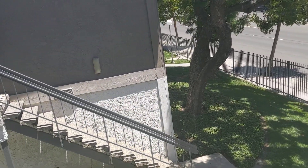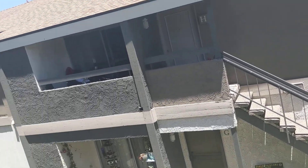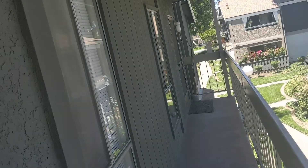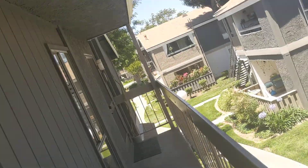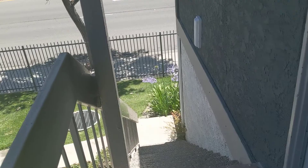We're right off of Fairview, and I think this is Seegers from right here. It says 2859 South Fairview, Unit B. So you've got a little walkway up, second floor, and then there's another unit just down that way.